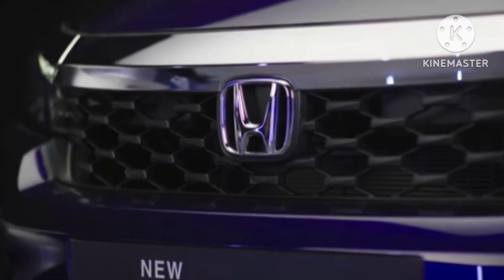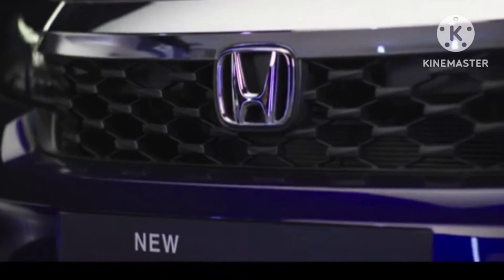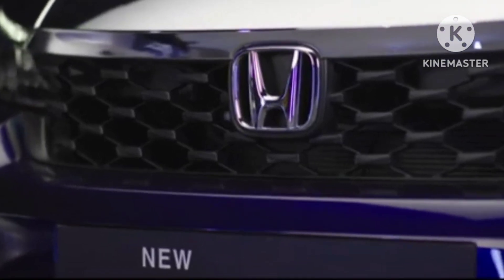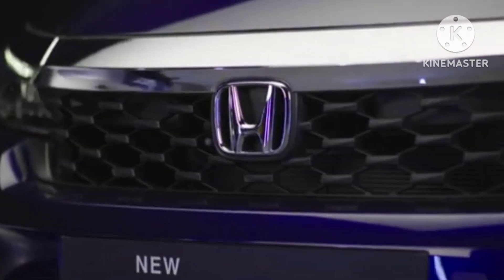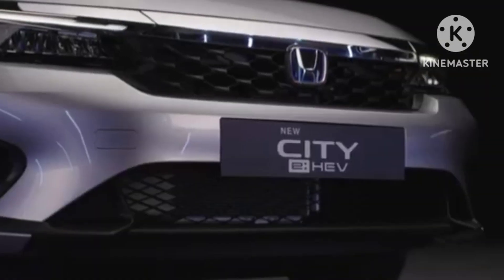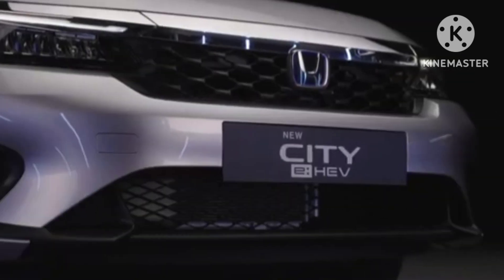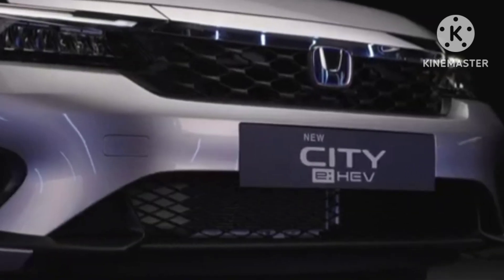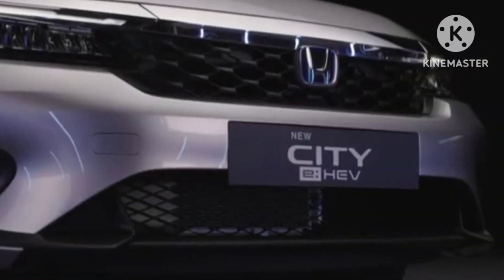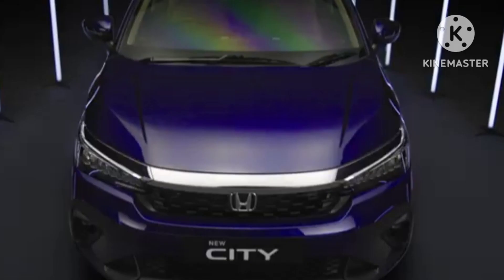With the City facelift, the main change Honda has come up with is its front bumper. Other than that, there are a few faux carbon fiber composite bits used in the front and rear bumpers — this sort of radiates City RS vibes, though that variant is not offered in India. The front bumper is now reprofiled to make it slightly sportier.